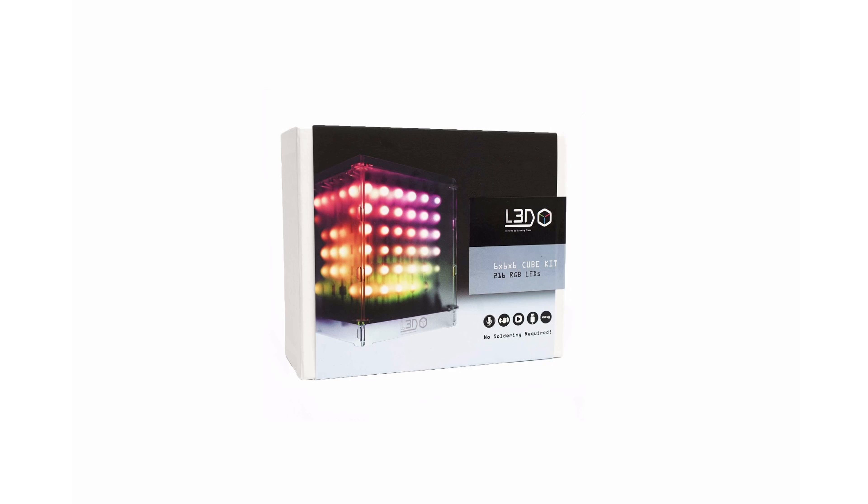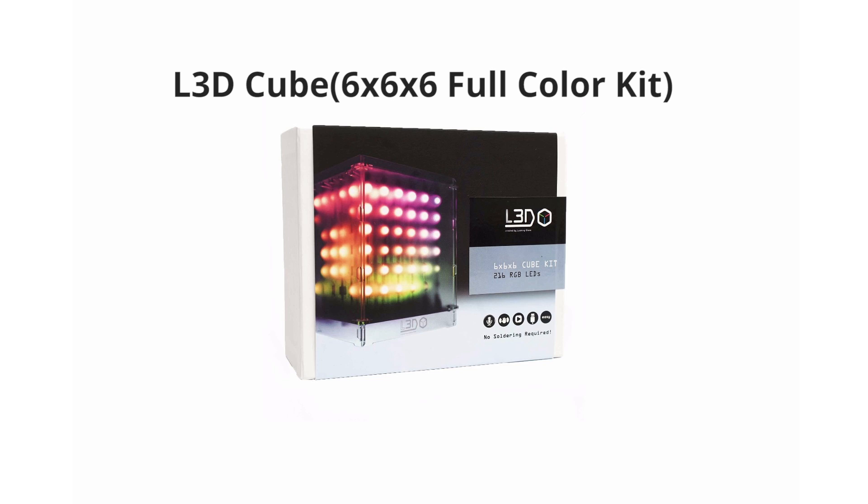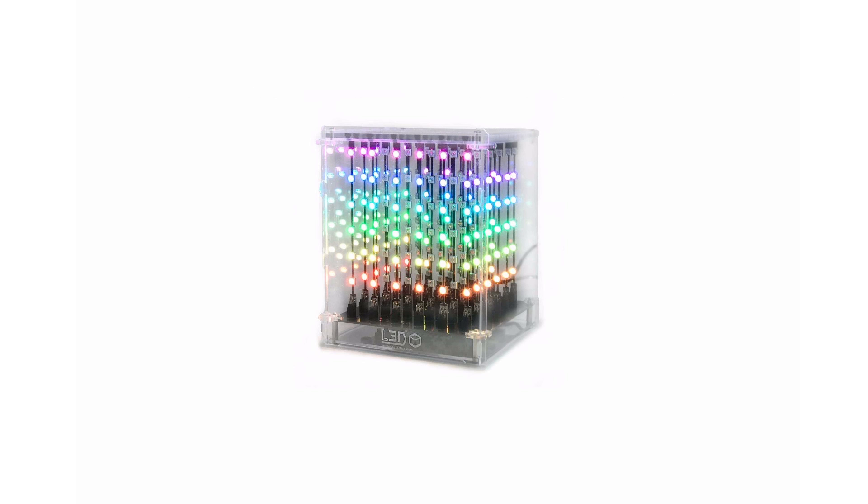Our third product is the L3D cube. This is a really cool 6x6x6 RGB LED cube that also has a microphone and accelerometer in it. This will take about roughly 30 minutes to assemble, but there's no programming required. You can shake it or play music to make it react. It's a pretty fun cube to have at home, in the office, or even on the go.